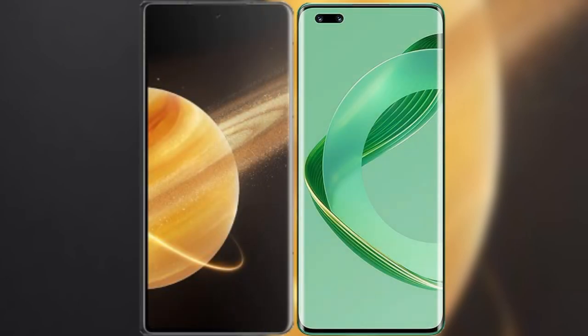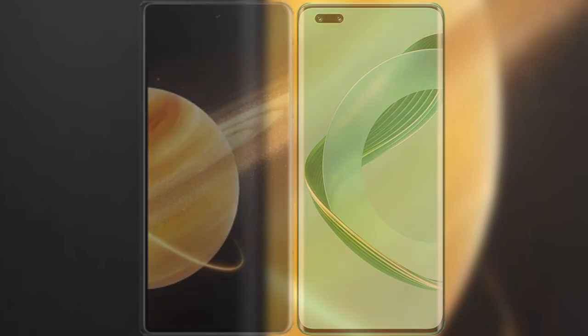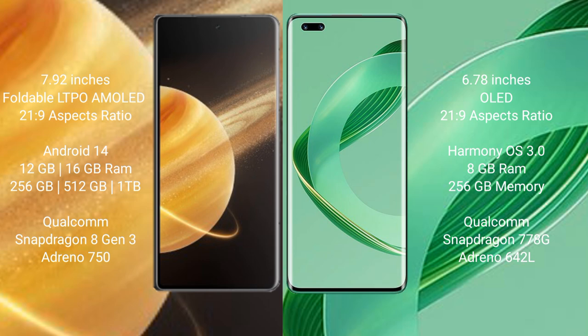I will compare the new Honor Magic V3 with Huawei Nova 11 Pro. Honor Magic V3 comes with a 7.92-inch foldable LTPO AMOLED display and aspect ratio 21:9. Huawei Nova 11 Pro has a 6.78-inch OLED display and aspect ratio 21:9.